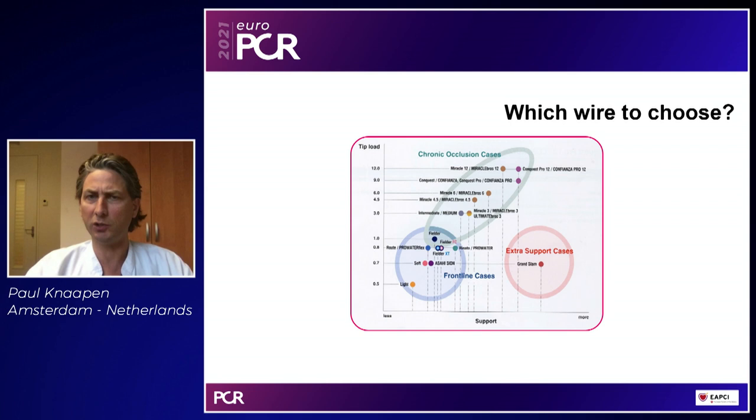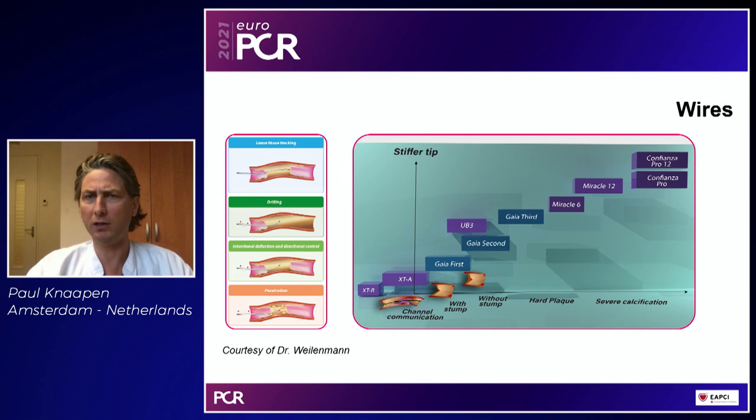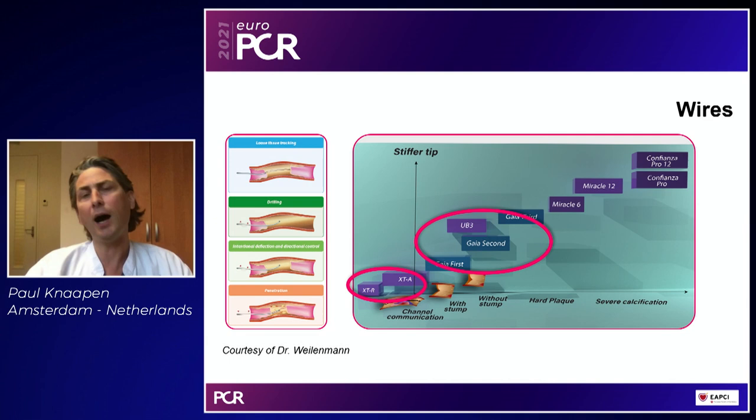Not so long ago we had a myriad of wires from multiple vendors and it was really undistinguishable which wire to choose. Luckily over the last couple of years this has been tremendously simplified, predominantly due to the introduction of the ASAHI family. We generally start the CTO procedure with soft polymer jacketed wires like the Fielder XTA and Fielder XTR. If that doesn't work, we go to intermediate wires, predominantly the GAIA family — and now with the new GAIA Next iteration available in Japan. Also still around is the Ultimate Bros 3, and a new introduction is the stiff polymer jacketed wire, a pilot-like wire called the Gladius.